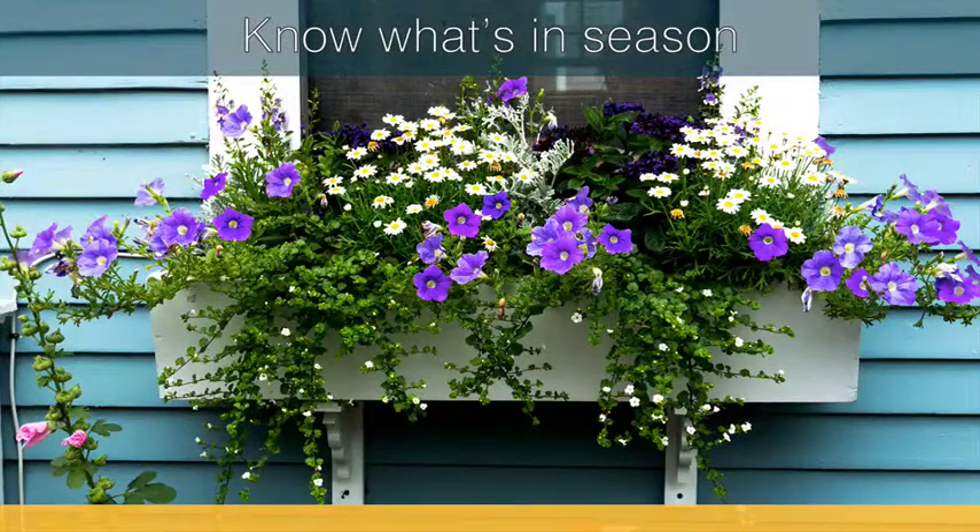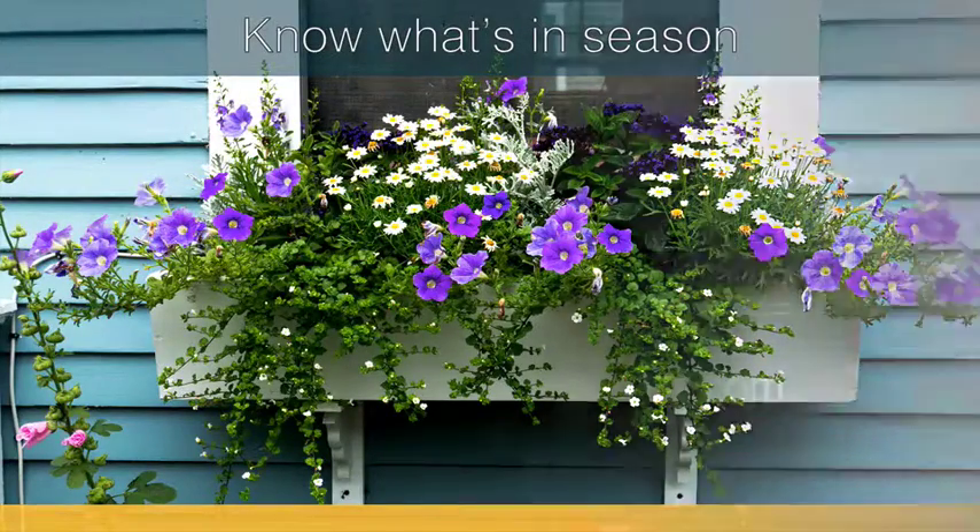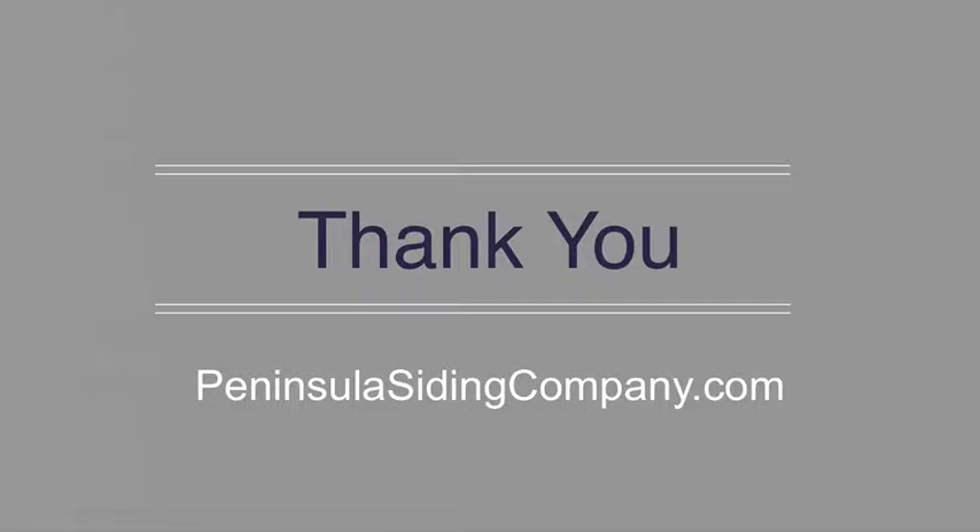The most important tip? Know what's in season. You'll have much more success if you're planting the right things at the right time. If you're ready to spruce up the rest of your home's exterior with some new siding, visit us at PeninsulaSidingCompany.com. Thank you!